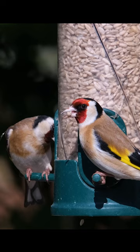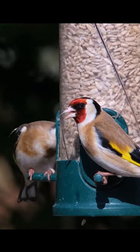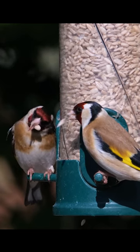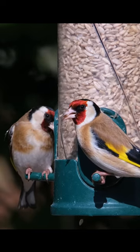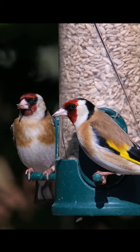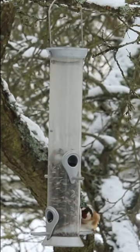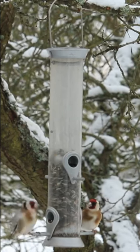Let's talk about where you're likely to spot these beauties and what they like to eat. European goldfinches prefer open areas, meadows, gardens, and even urban environments. They're often seen perched atop thistles and other plants. Their diet primarily consists of seeds, especially thistle and dandelion seeds, which they expertly extract using their specialized bills. They're quite social birds and often seen in small flocks. Watching them interact, feed, and fly in synchronized patterns is a true treat for bird enthusiasts.